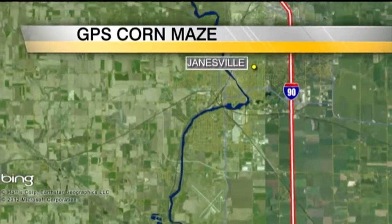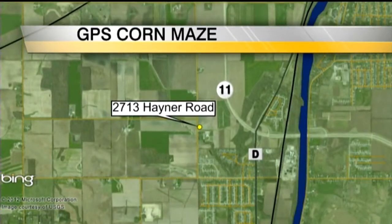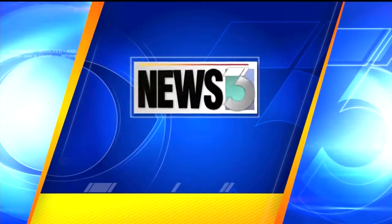Next at 10, they're taking corn mazes to a whole new level at Janesville Farm, tapping into GPS technology to give visitors a whole new experience. You'll find the maze at Skelly's Farm Market, found southwest of Janesville at 2713 Hainer Road — not far off County Road D and State Highway 11. The night team's Mark Levacott shows us what it's all about.